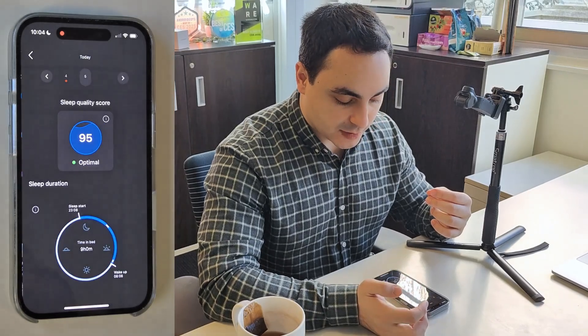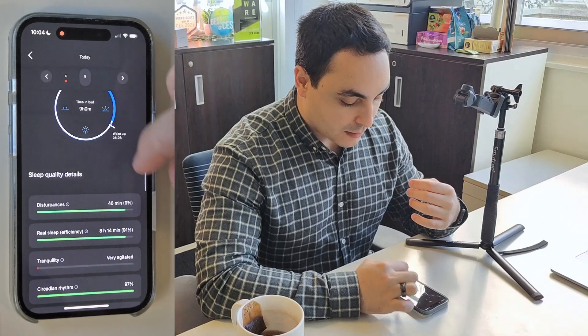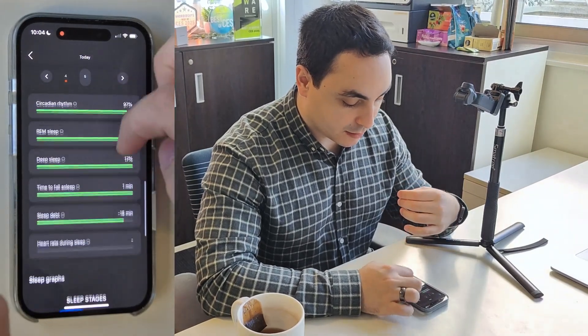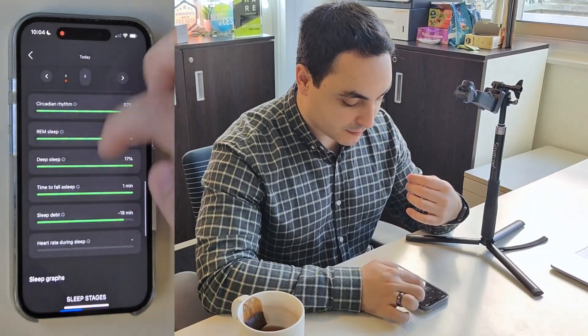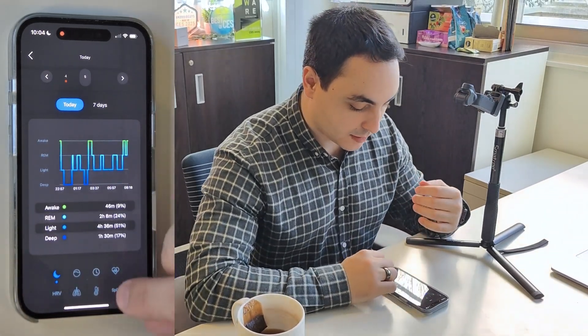The second circle is sleep analysis. It gives you what we call a sleep quality score, and we track more than 140 metrics every two minutes, so it's based on a lot of data. The contributors to that score are displayed here, and you can click on them if you want to see the details.